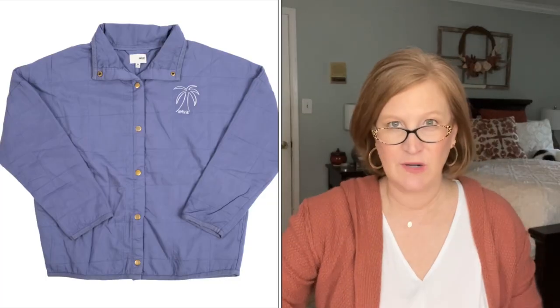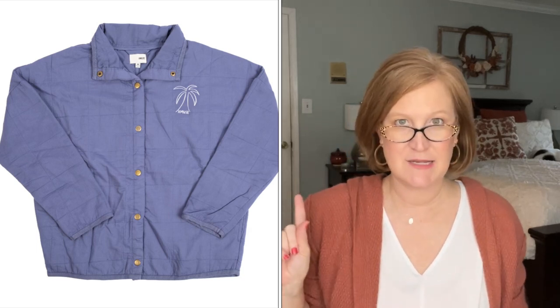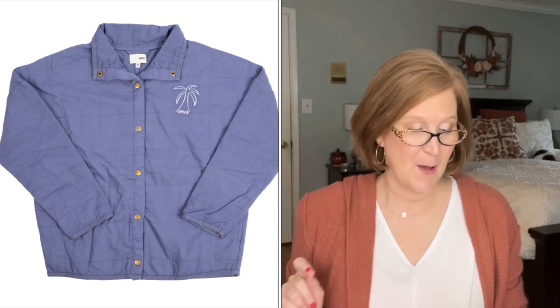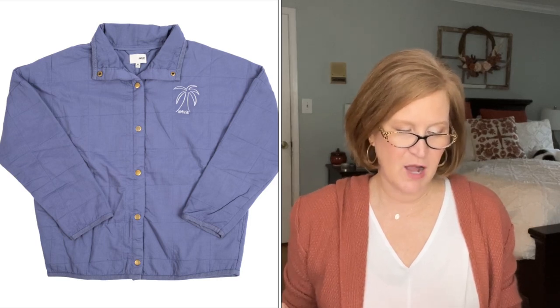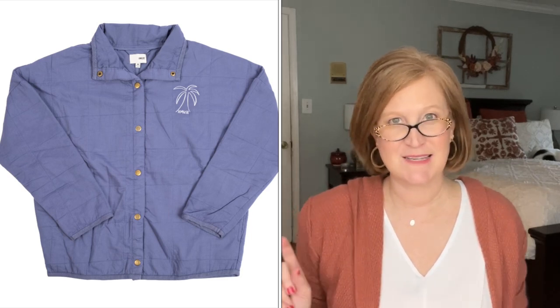The second thing you could choose from was really hard for me — I went back and forth. The first option was this gorgeous quilted jacket. Quilted jackets are so on trend. This particular jacket is $129. The card says: 'You've probably seen a high-end version of this oh-so-popular quilted jacket, but never quite so beachy — with a perfect lightweight feel, gorgeous indigo color, and embroidered palm detail.'